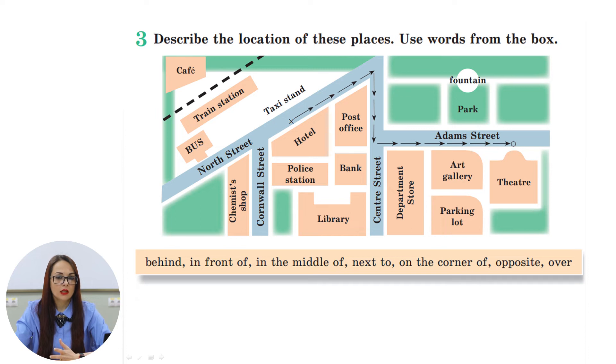Now we are going to work with exercise number three, where we have to describe the location of these places using the words from the box. Look at the picture thoroughly and attentively. You have the prepositions: behind, in front of, in the middle of, next to, on the corner of, opposite, and over. You can see where is the post office — the post office is next to the bank.